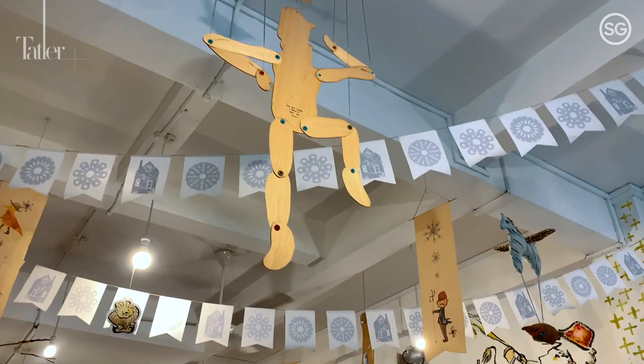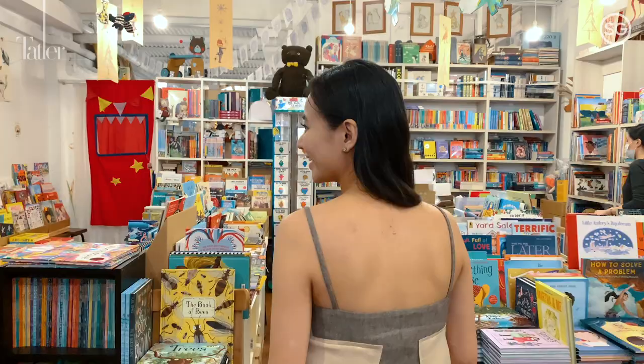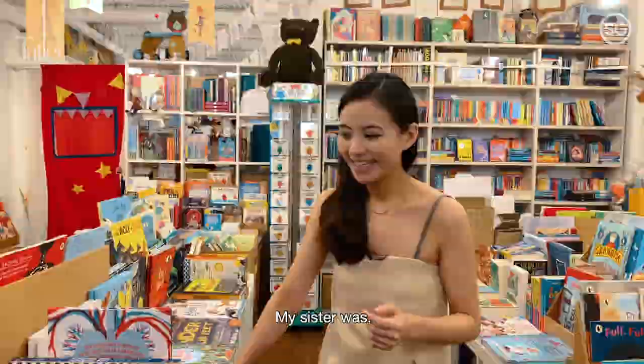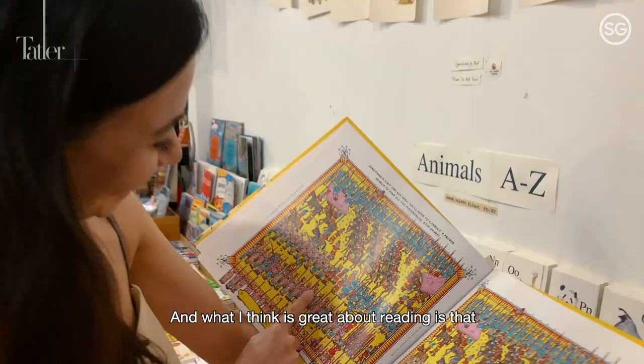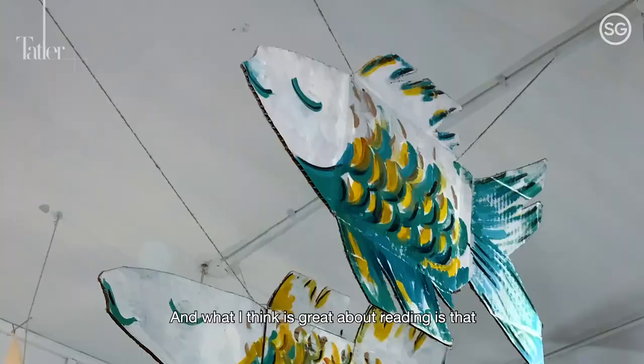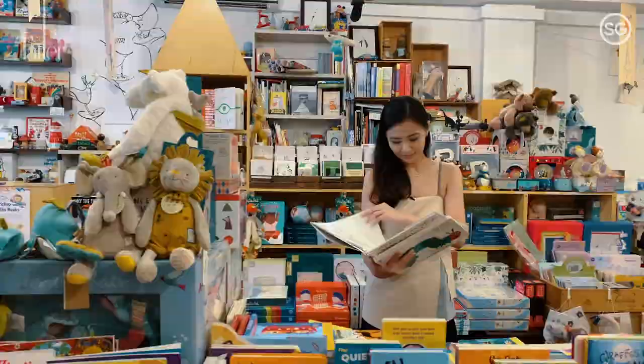Woods in the Books is an independent bookstore and they have a ton of children's books and illustrations. I wasn't a reader in the family — my sister was. But over the past few years I've come to enjoy reading and I want to instill this in my kids. What I think is great about reading is that it sparks imagination and in the world of books, anything can happen.